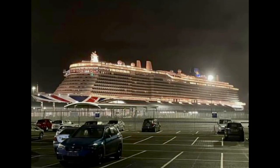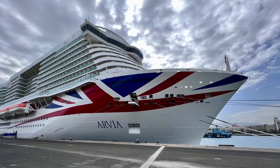Hey, it's Luxury Travel Docs here today, and let me welcome you to the maiden voyage of P&O's newest ship, the Arvia. We arrived today in Southampton, and let me just tell you, you cannot miss this ship. It is massive and it has the signature P&O Cruises Union Jack painting on the side.